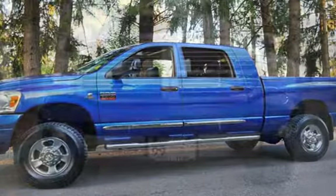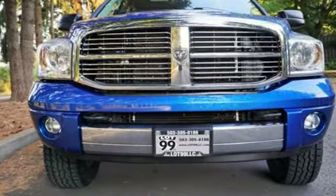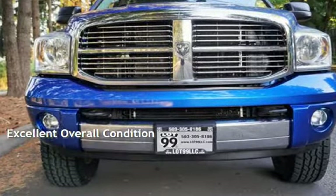This Dodge has less than 130,000 miles on the odometer. This vehicle is in excellent overall condition.